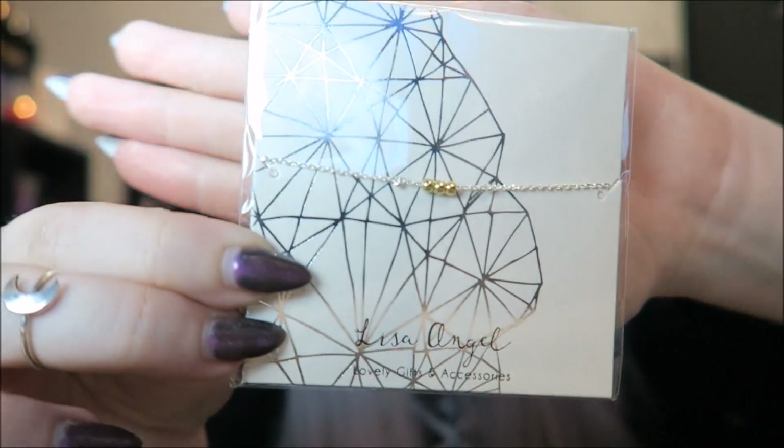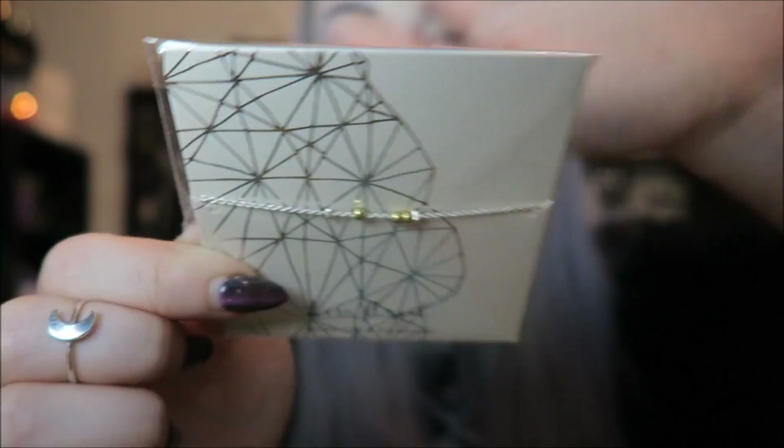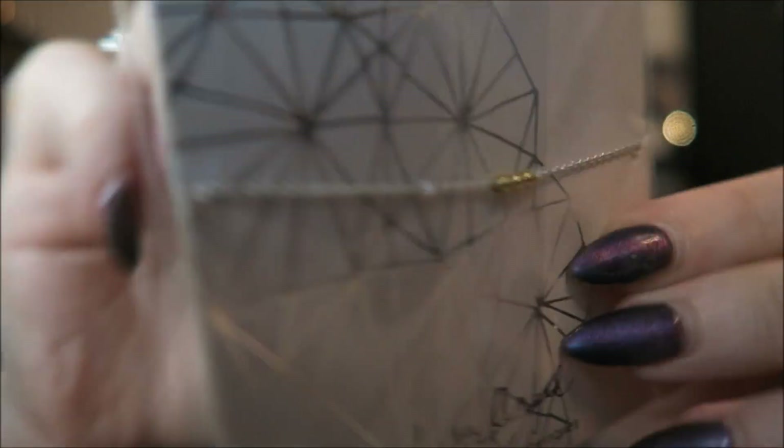And then we have this, which is Lisa Angel — I'm going to assume it's a bracelet, maybe. It just says Lisa Angel, lovely gifts and accessories. Let's read the little booklet to see what it says. Yeah, it just says delicate chain. There were different ones you could have got — there was like a star one and stuff — but this one's got these three little gold ball things on there. So that's pretty cute.